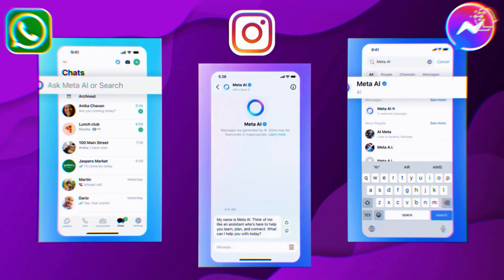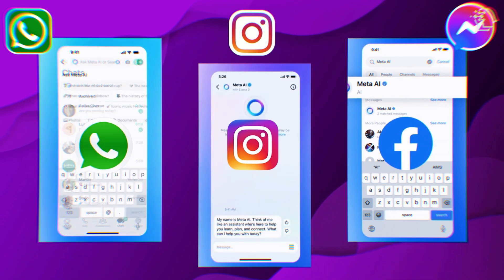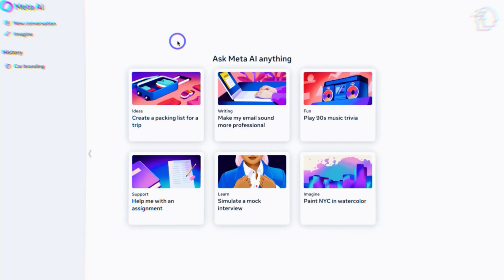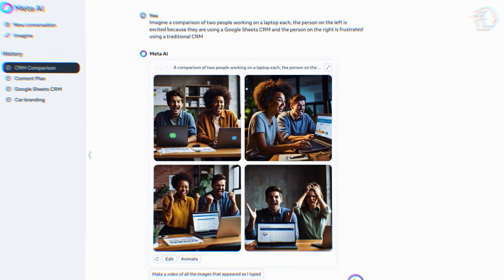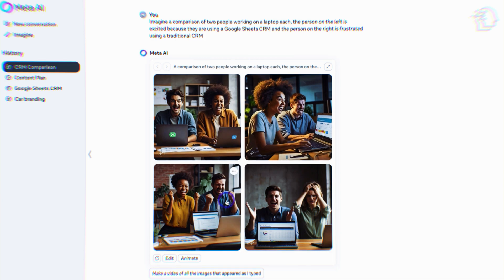Meta's AI Assistant, powered by Llama, is integrated into Instagram, Facebook, and WhatsApp. It's rolling out first in the U.S. through WhatsApp and the Meta AI website, with more languages coming soon. With the capabilities of Llama 3.1, Meta's AI Assistant can provide more accurate and engaging interactions, enhancing user experience across these platforms.